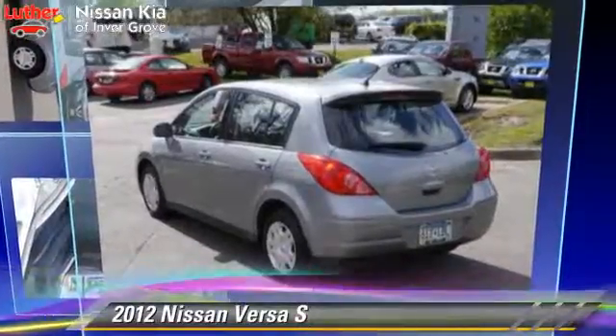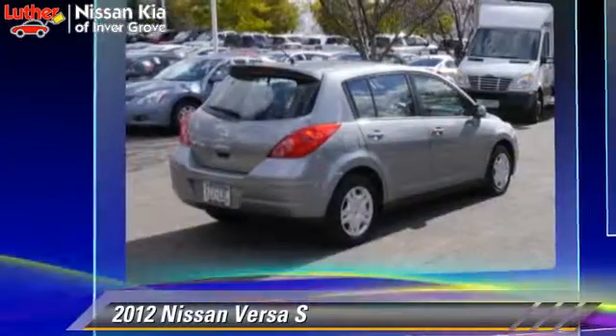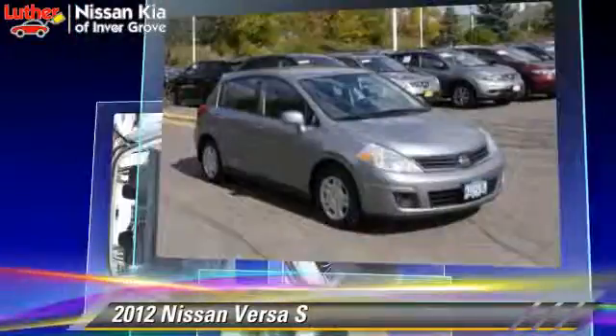The 2012 Nissan Versa, powered by a 1.8-liter four-cylinder engine with an automatic transmission. This vehicle has fewer than 20,000 miles on the odometer and gets up to 32 miles per gallon.